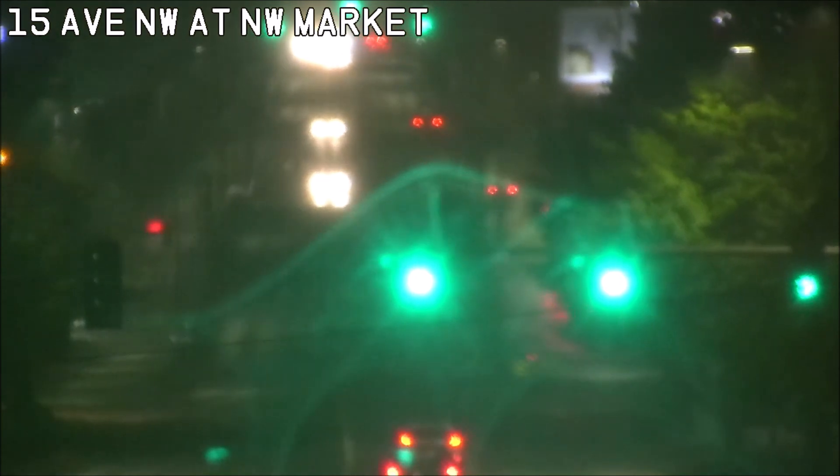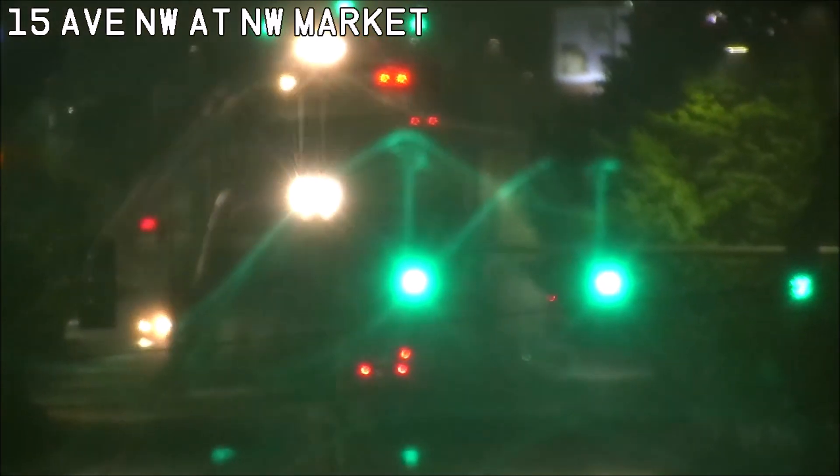We got this one from both angles, so if you watch the headlights at the top of the screen — again, a little bit hard to see — but once they hit that drawbridge grating, they lose control and smash into that barrier.